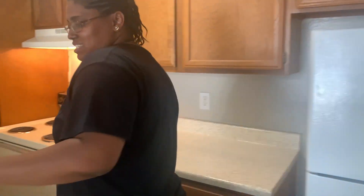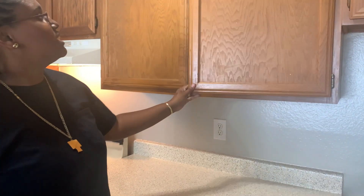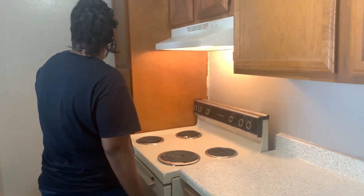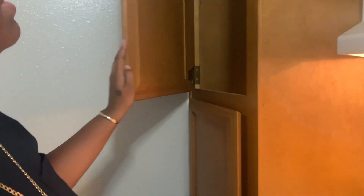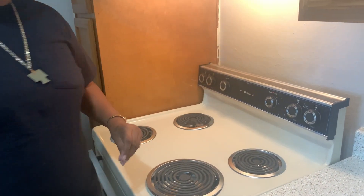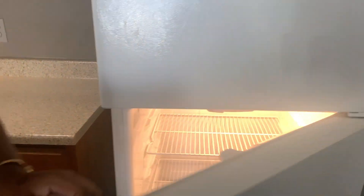This is our kitchen. We got the old school brown cabinets — that's the only thing I didn't really like. We wanted white cabinets but it was a process. I'm happy with it, not going to complain. This is the pantry and our stove — it's old school as well. Hopefully we'll try to get them to upgrade it.